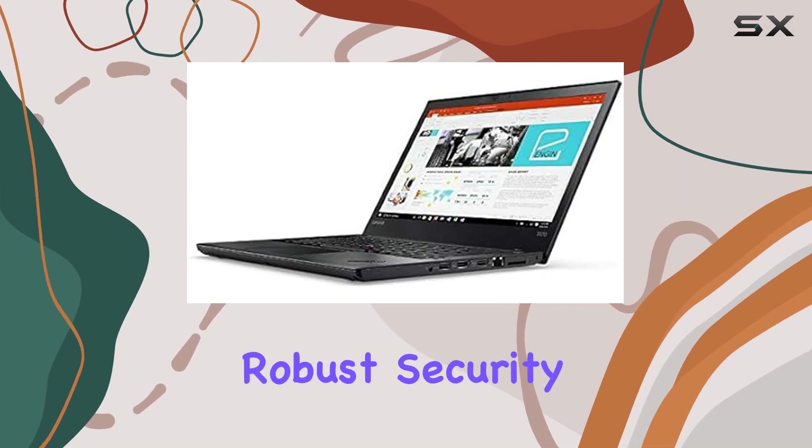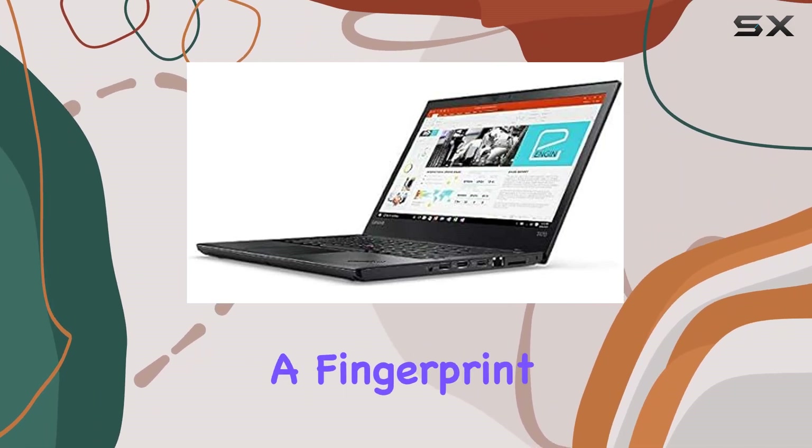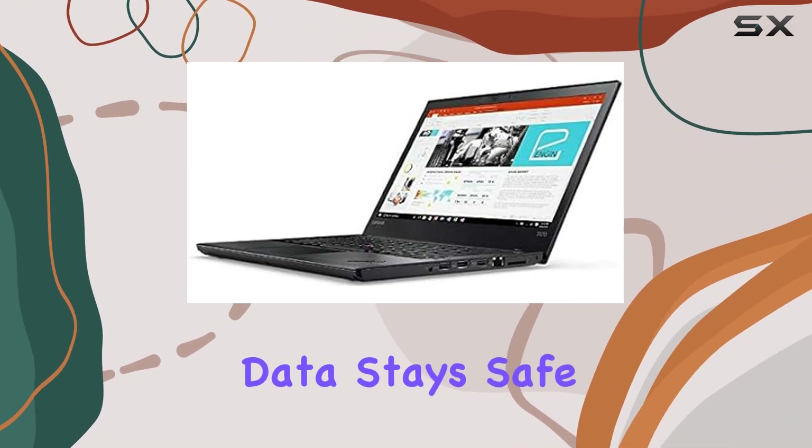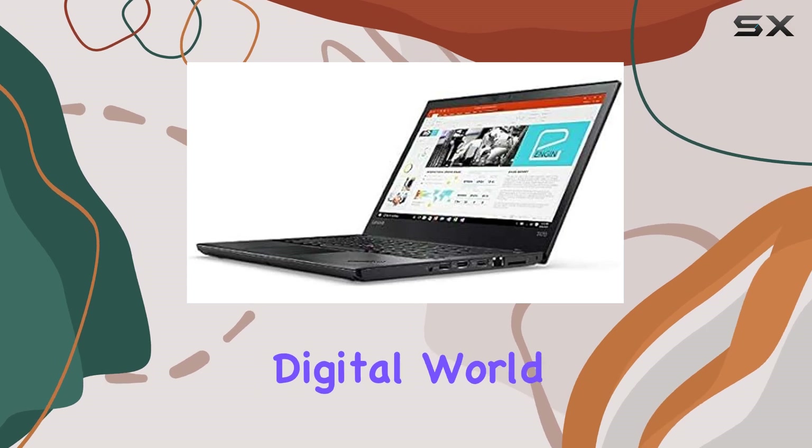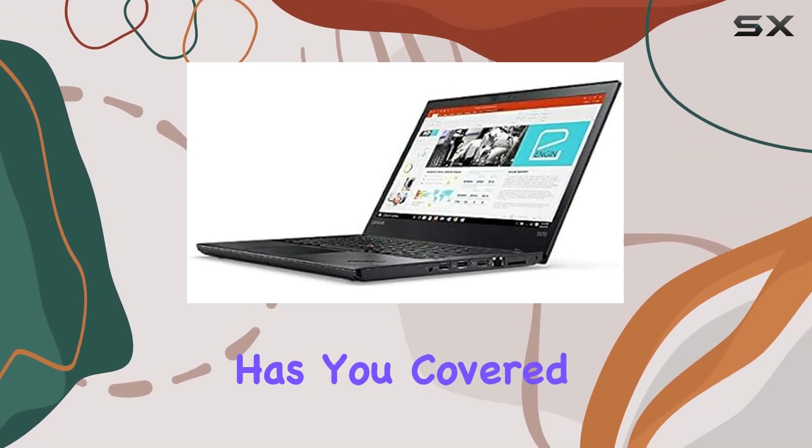One standout feature of the T470 is its robust security offerings. With a fingerprint reader and Windows 10 Pro, your data stays safe from unauthorized access, giving you peace of mind in an increasingly digital world.